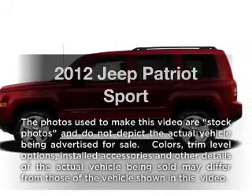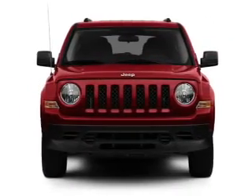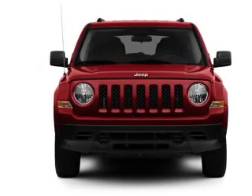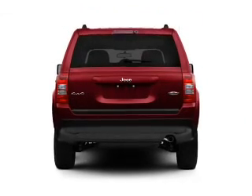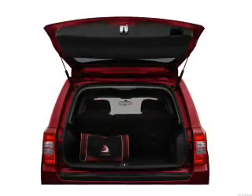Imagine yourself in this 2012 Jeep Patriot. If you're looking for an automobile with great attributes, look no further. With an efficient four-cylinder engine connected to a smooth shifting transmission, anti-lock brakes help you bring your vehicle to a safe stop.